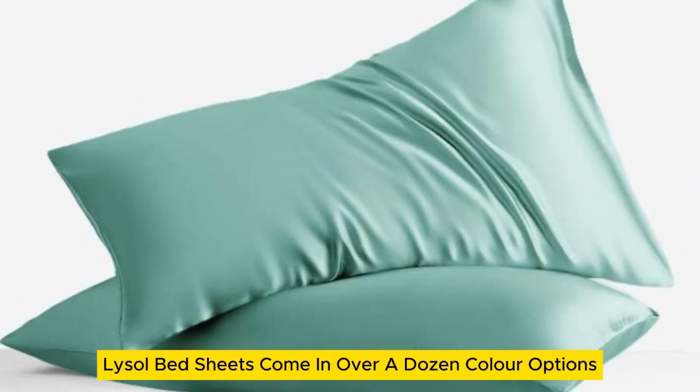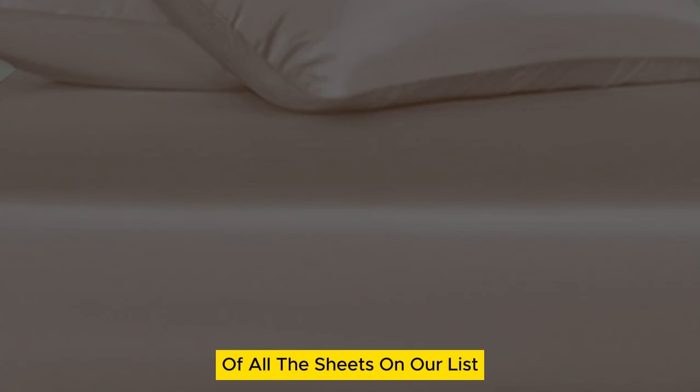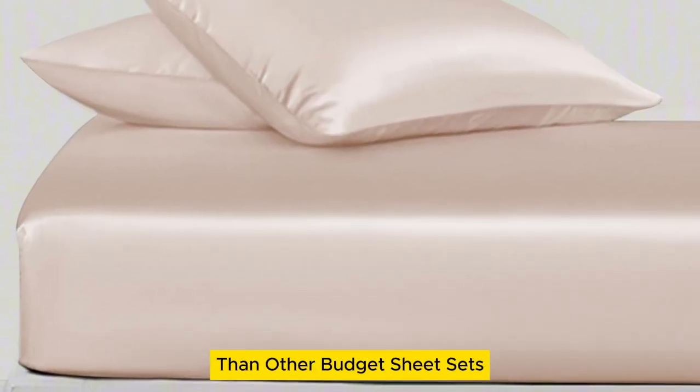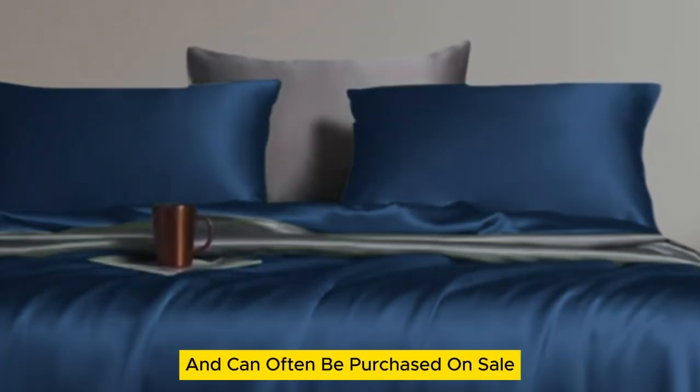The Lanemolus Tencel Lyocell bed sheets come in over a dozen color options and the most size options of all the sheets on our list. While they might be more expensive than other budget sheet sets, they're a great price for the quality of the material and can often be purchased on sale.